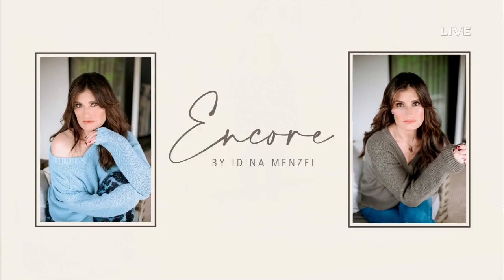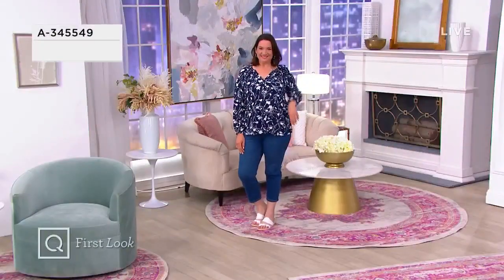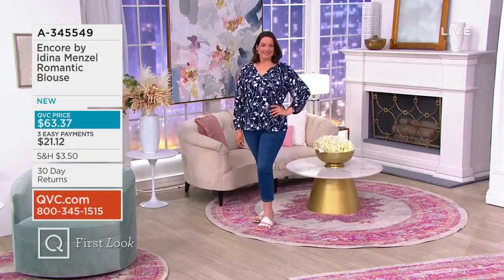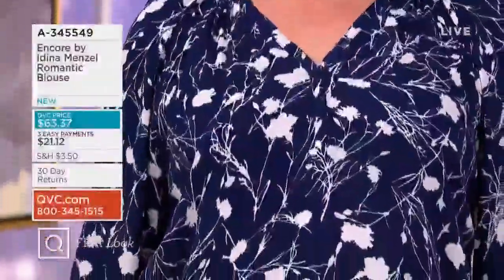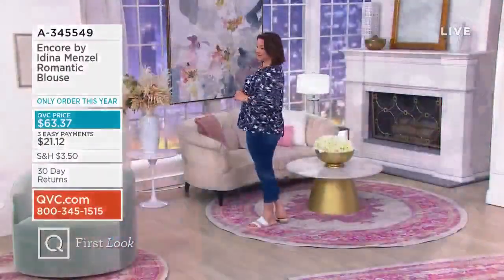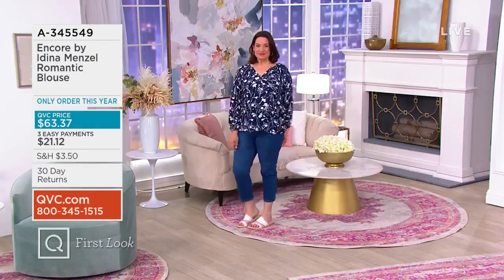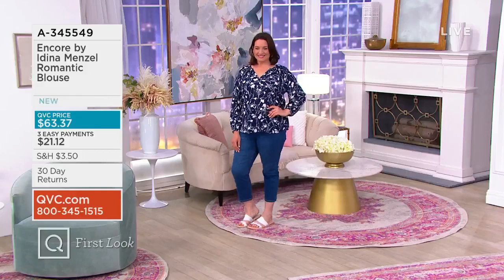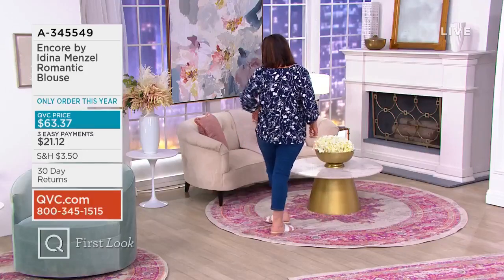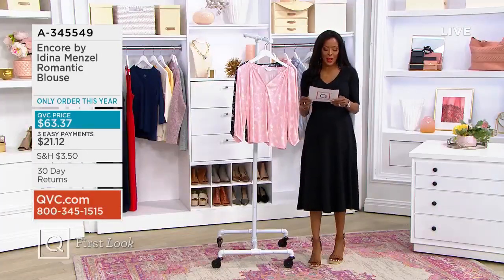Now we're going to talk about another staple that every woman needs in her closet — a beautiful blouse. Take a look at Adina's romantic blouse. This is so gorgeous — it is the perfect size floral print. The fabric drapes like silk and feels so good on the body. Don't you love that bracelet sleeve? So cute, so romantic. We've got this for you in sizes extra extra small through 3X — the perfect print to put you in a spring mood.